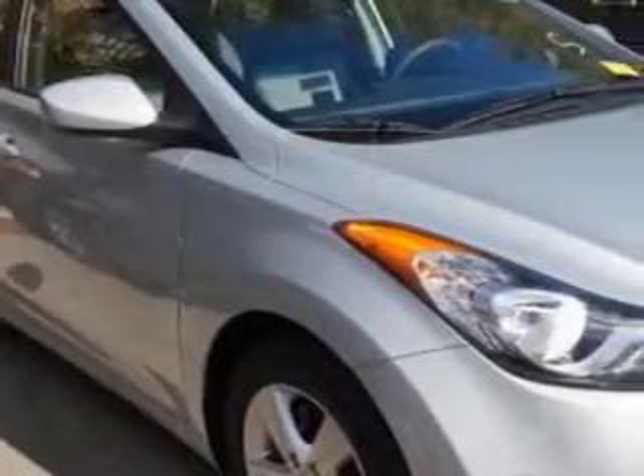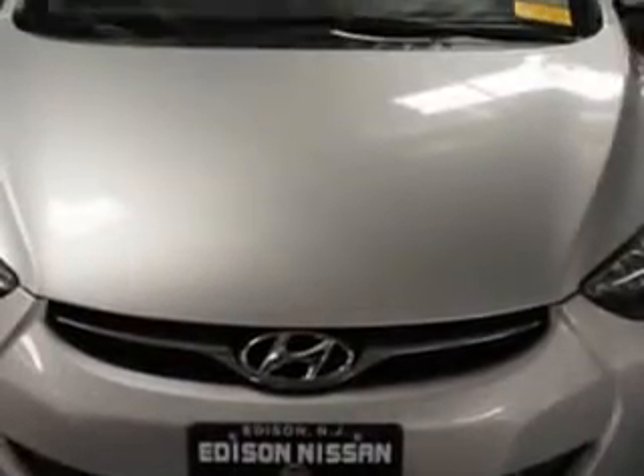Check out the Silver 2012 Hyundai Elantra, equipped with a 4-cylinder engine and an automatic transmission. Enjoy an exceptional 38 miles to the gallon on this great car with features like: